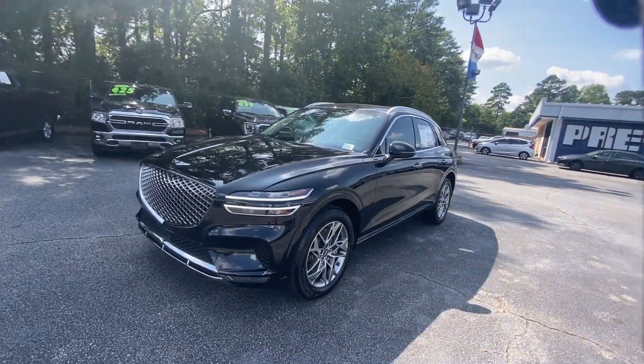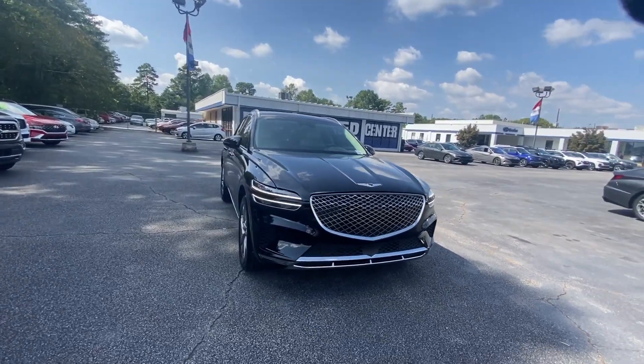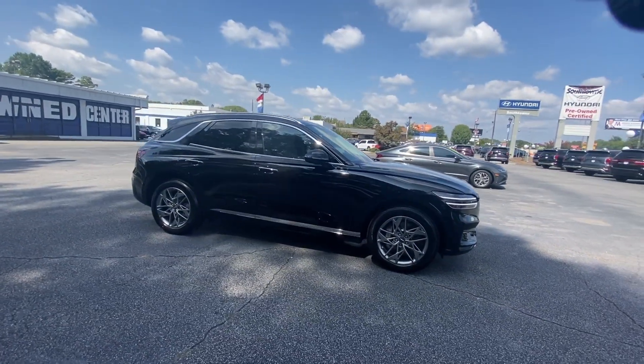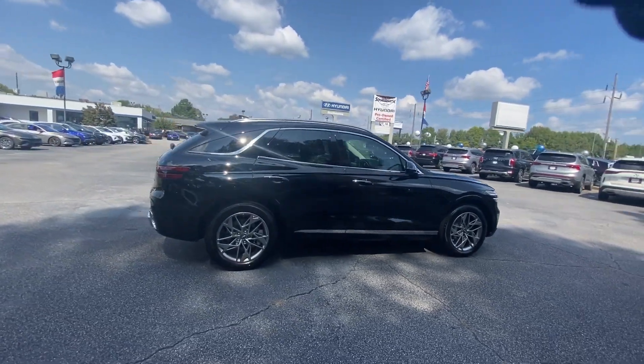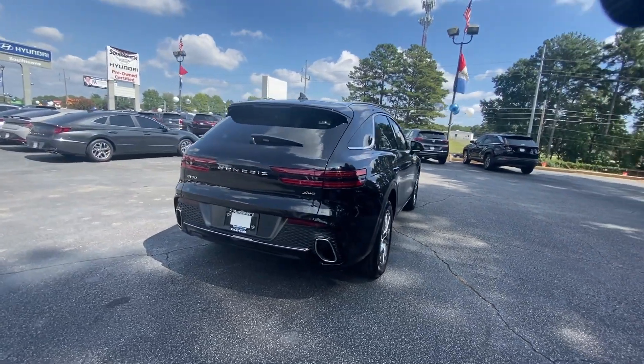Get acquainted with the 2024 Genesis GV70. Elevate your driving life in this elegantly athletic GV70. From its bold, harmonious design to its premium interior features and powerful performance, this alluring vehicle will exceed all expectations.